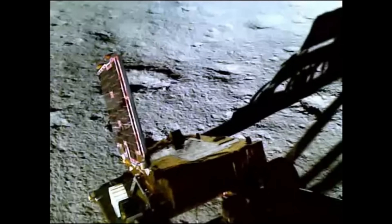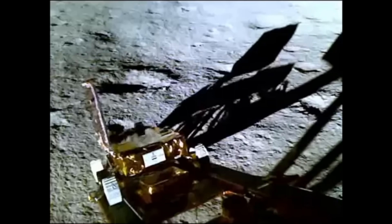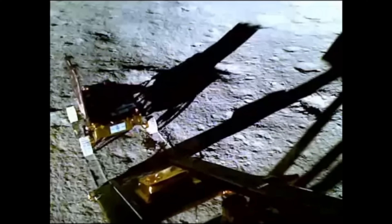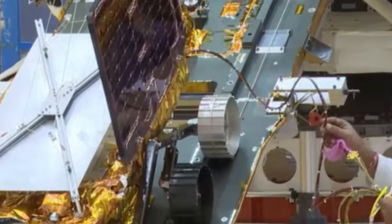The spacecraft couldn't stop to celebrate — it had to get right to work. Its time on the surface is limited by sunlight; when the sun goes down the spacecraft probably won't wake up again. So it begins by deploying the ramp for the rover. The rover deployed a solar panel and is lowered down the ramp using wires. If you look carefully at the wheel nearest the camera, there are features designed to leave imprints in the lunar soil — the ISRO logo on one side and presumably the Ashoka lions on the other.